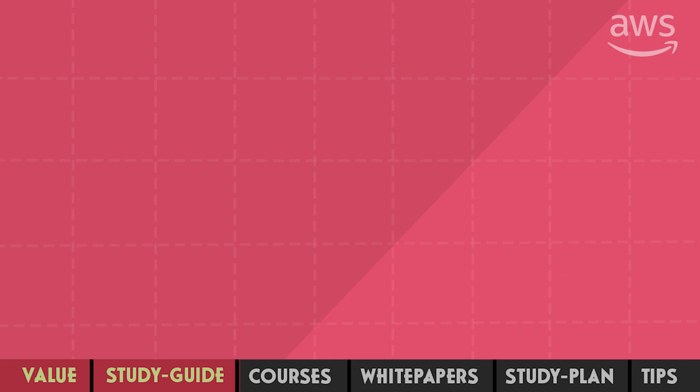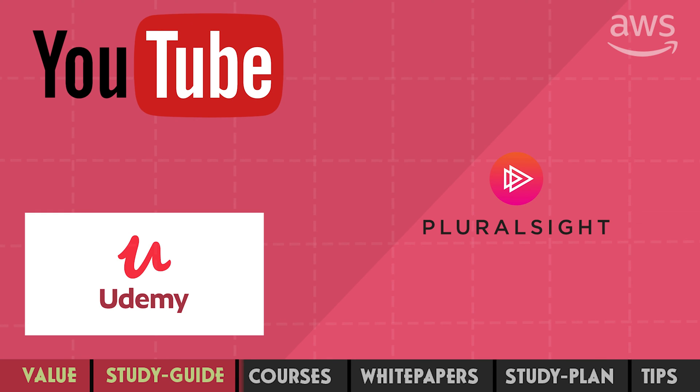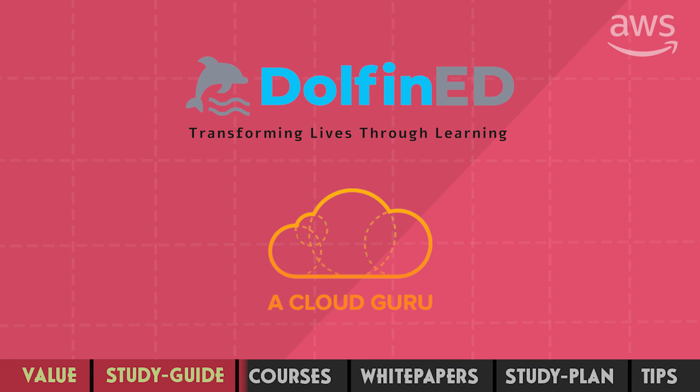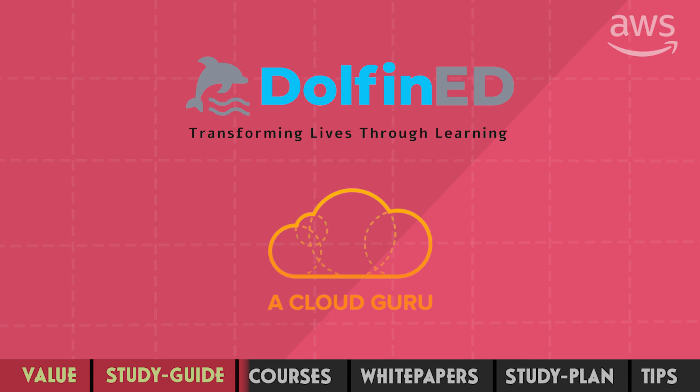You will find many free and paid AWS professional certification courses on YouTube, Udemy, or Pluralsight. After going through a few of them, I found Dolphin ET and A Cloud Guru to be of the best quality. I personally used Dolphin ET to pass my professional exam. In any case, choose one course and stick with it — jumping from one course to another is simply a waste of time.